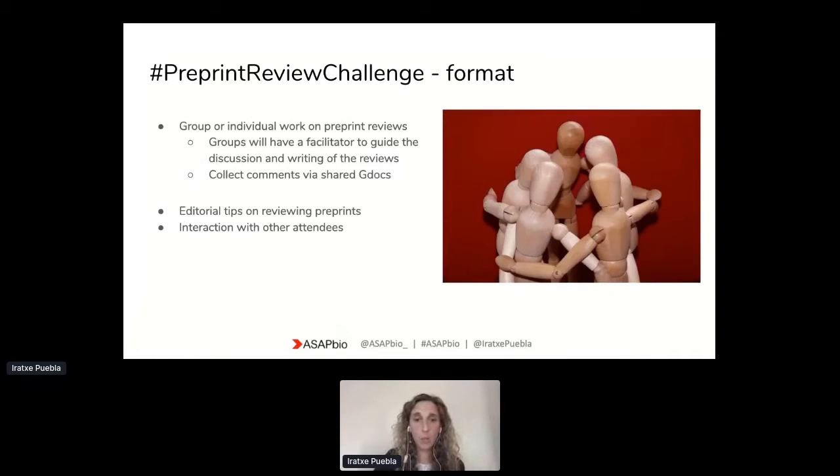In terms of how things will run on the actual date, the main thing is that we want to run this roughly as a group of small journal clubs going in parallel. We will be developing groups of participants working on individual preprints, with also the option of having individuals working by themselves if they want, or interacting with others on individual papers.